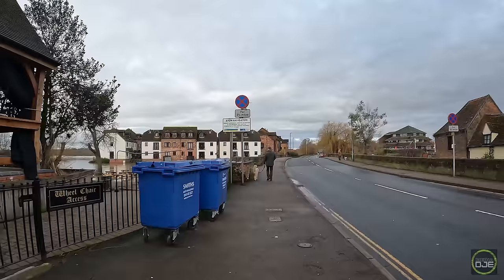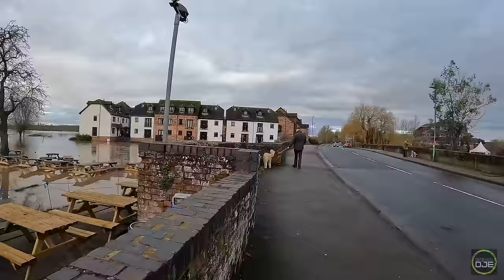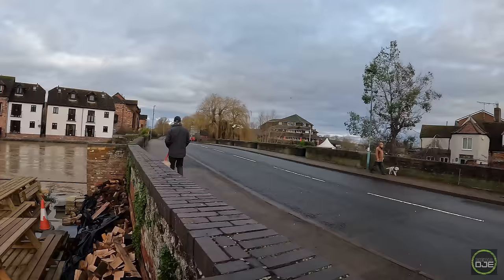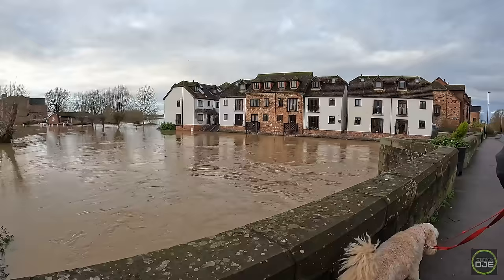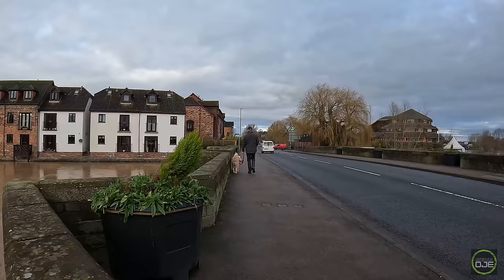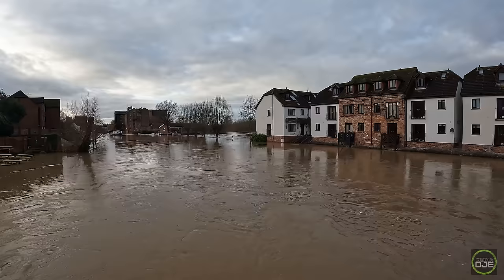Just slightly further down, there's another bridge here over the Avon. Just wanted to show how deep the water is — really bad. This bridge also has no arches — the archways are completely vanished. We've still got the middle one, but the other ones are gone. Poor houses over there.